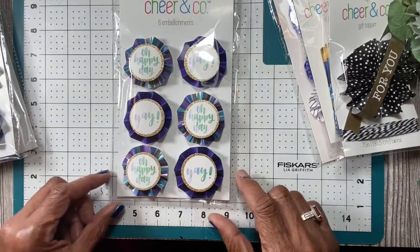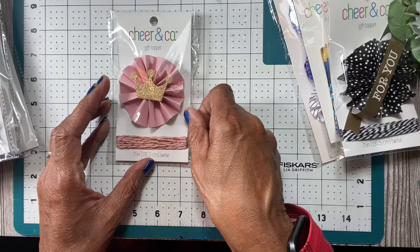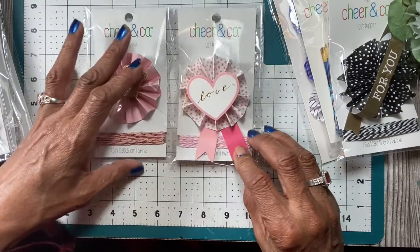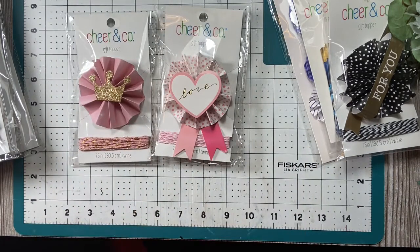So that's what I got from Joann's. They were all a dollar, so I figured I'd get them. They also had this pink one that comes with ribbons. It was like going to the dollar store, but I didn't — so that's my Joann's haul.